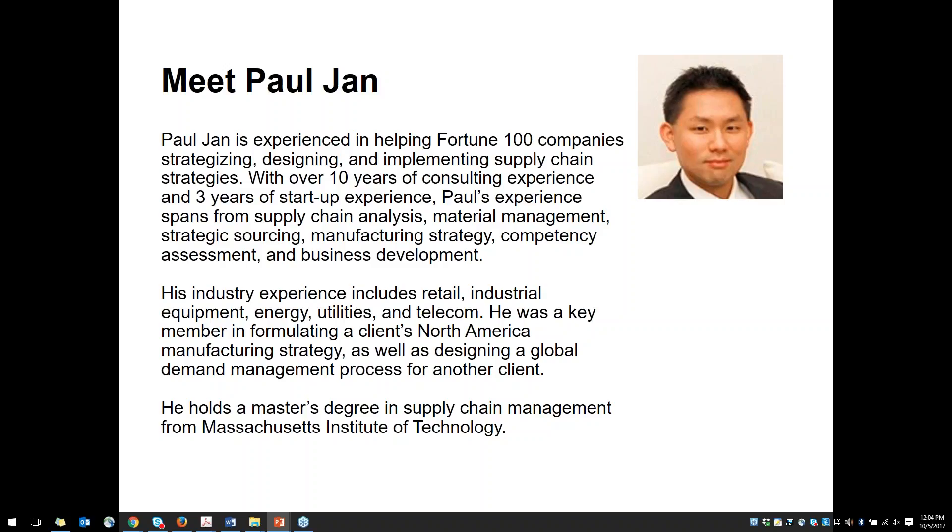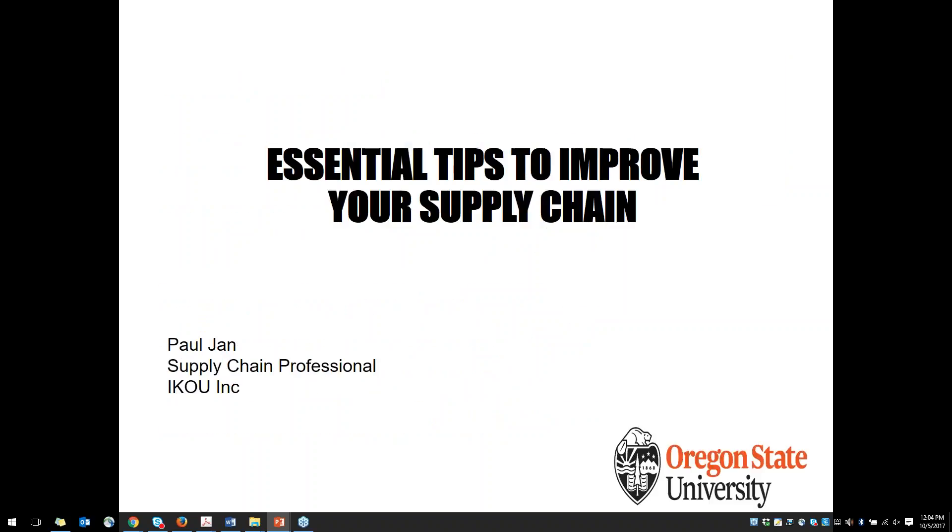He was a key member in formulating a client's North American manufacturing strategy as well as designing a global demand management process for another client. He holds a master's degree in supply chain management from MIT. And so I'm going to turn things over to Paul to talk to you about these essential tips to improve your supply chain.